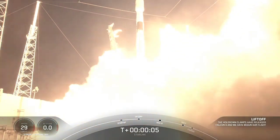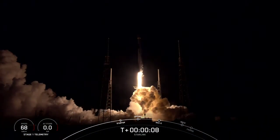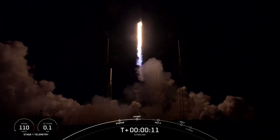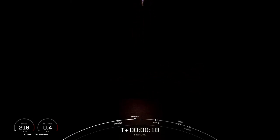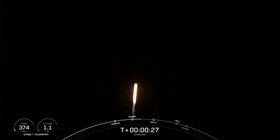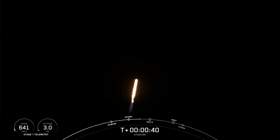Let's go back in for number 10. Falcon 9 has successfully lifted off from Pad 40 at Cape Canaveral Space Force Station, carrying yet again another stack of 60 Starlink satellites to orbit.